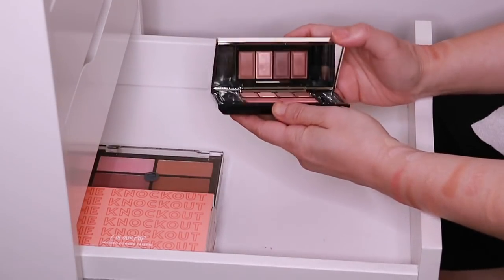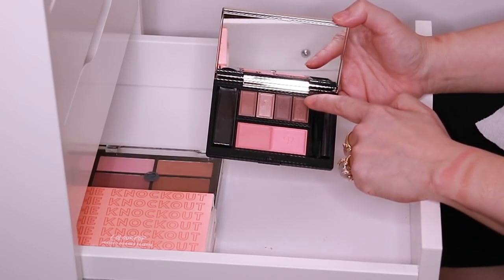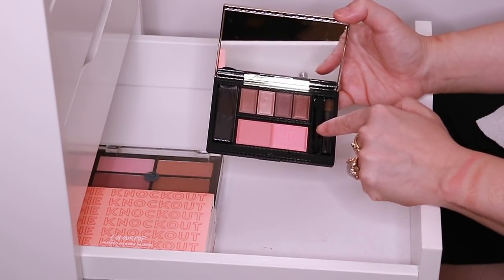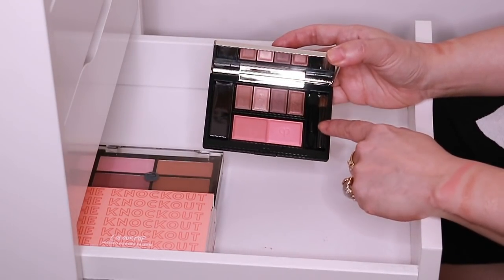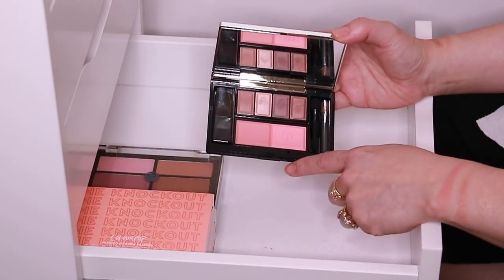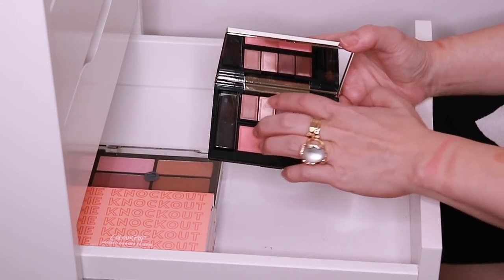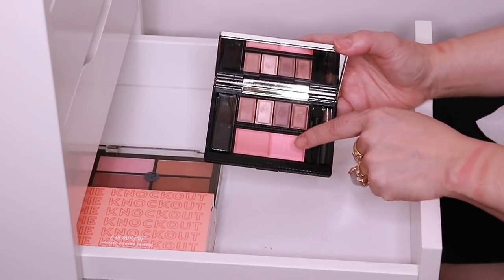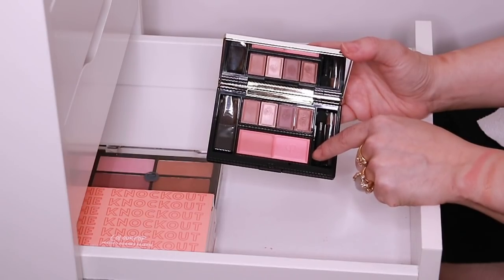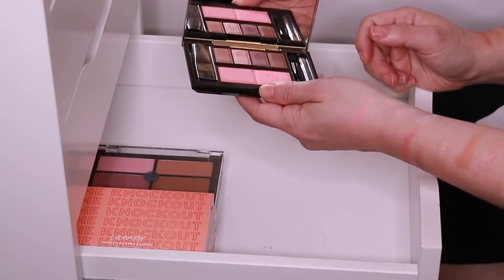And then here's the Clé de Peau Face Palette — you can pop in two pans. So I have an eyeshadow quad and a blush duo here, and this was a Nordstrom Anniversary sale pick last year. The eyeshadows are a little bit monochromatic — I feel like it needs a better range, so I do need to pair this quad with something else. But this blush duo is so pretty, very, very pretty on the skin.